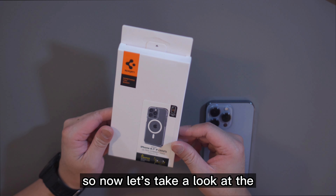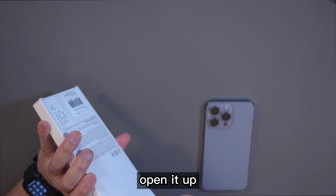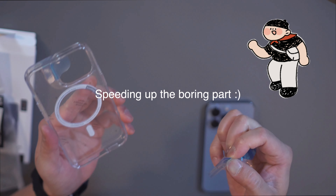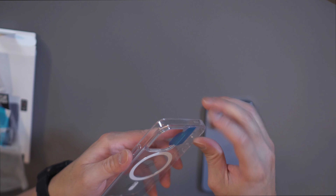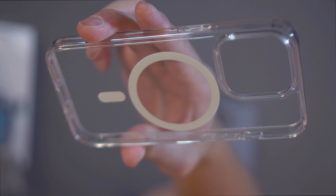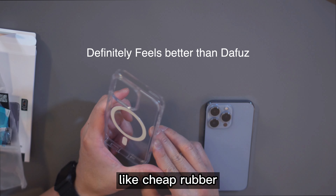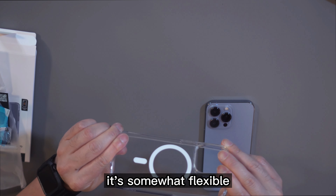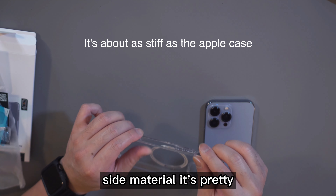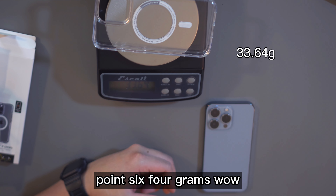Now let's take a look at the Spigen Ultra Hybrid MagSafe case. Same thing — you pull off the tab to open it up, take the case out, it's nicely wrapped. You can see it's super clear. It's very well built and very sleek — it doesn't feel like cheap rubber, which is very nice. It's somewhat flexible but the back is a little harder because of the MagSafe. On the weight scale: 33.64 grams.